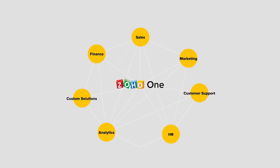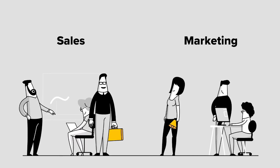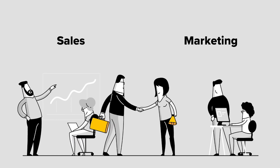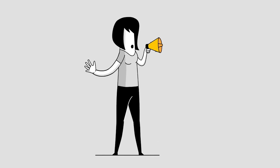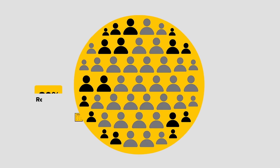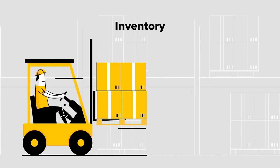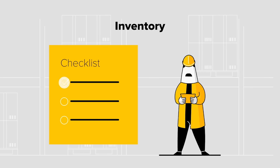All the business applications in Zoho One are fully integrated. With a unified app suite like Zoho One that seamlessly connects your marketing and sales, you can now measure the effectiveness of your marketing campaigns based on the leads and deals it generates. You can also connect sales with your inventory management system to update stock counts.